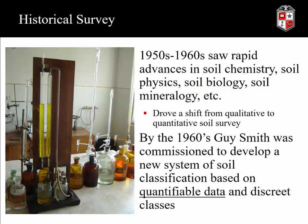In the 1950s and 60s, we saw rapid advances in soil chemistry, soil physics, soil biology, and mineralogy. We had a shift in soil survey from qualitative descriptions — going out and describing chestnut soils or red soils — to a much more quantifiable system. In the 1960s, Dr. Guy Smith was commissioned to develop a new system of soil classification based on quantifiable data. This bears itself out today: if you look at the World Reference Base, it's about this thick, versus U.S. soil taxonomy, which is about 900 pages, because we have all these discrete quantifiable classes specifying exactly what properties are needed for each horizon type.